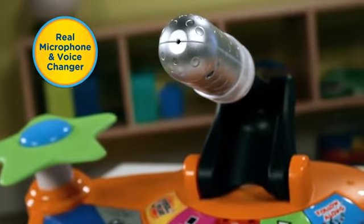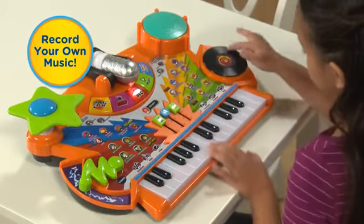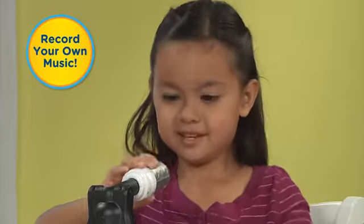With a built-in microphone, they can sing along to the music. When your child is done rehearsing, they can record and play back their musical masterpiece right on the Kiddie Studio.